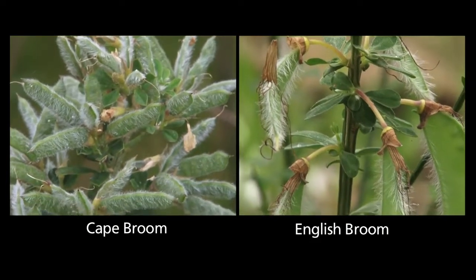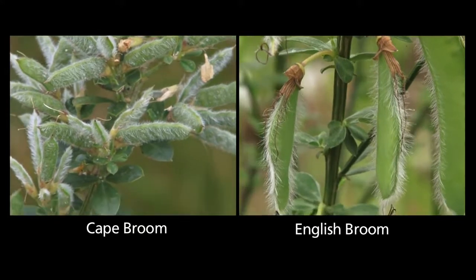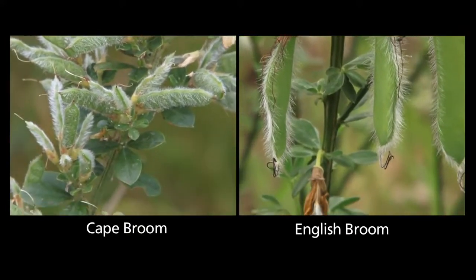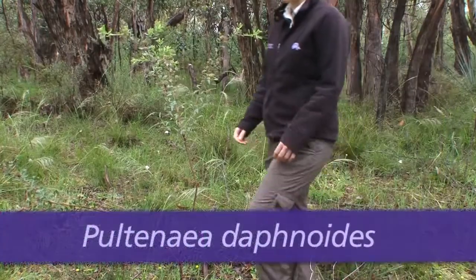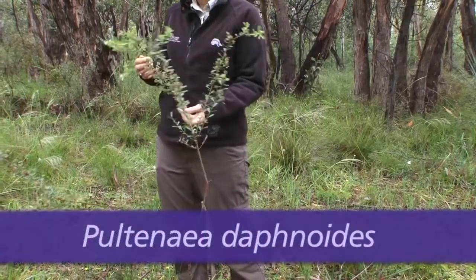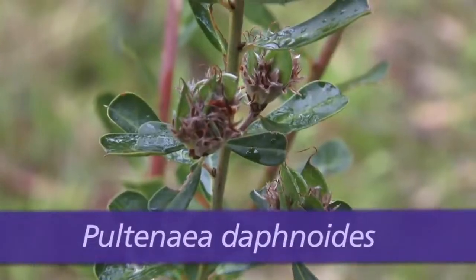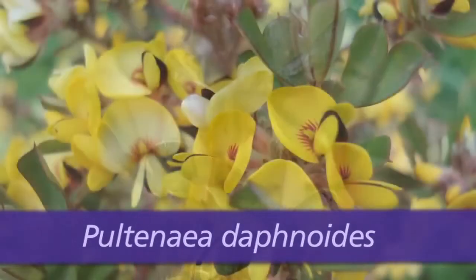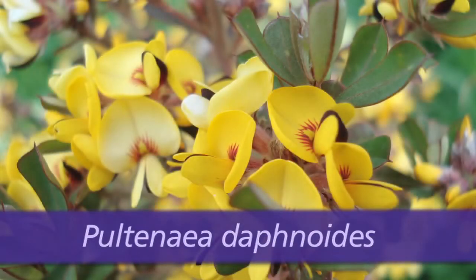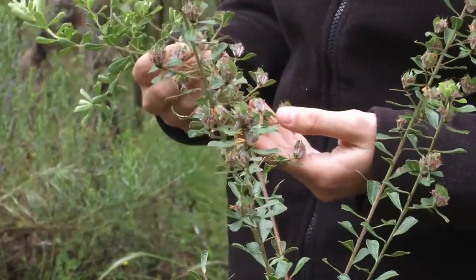English Broom has short hairs on the lower surface of the seed pods, and Cape Broom has dense hairy seed pods. English Broom is similar in appearance to native species such as Poultenea Daphynoides, but Poultenea has waxy leaves and a yellow flower with red markings. Its leaves are not divided into three leaflets and the seed pods are not hairy.